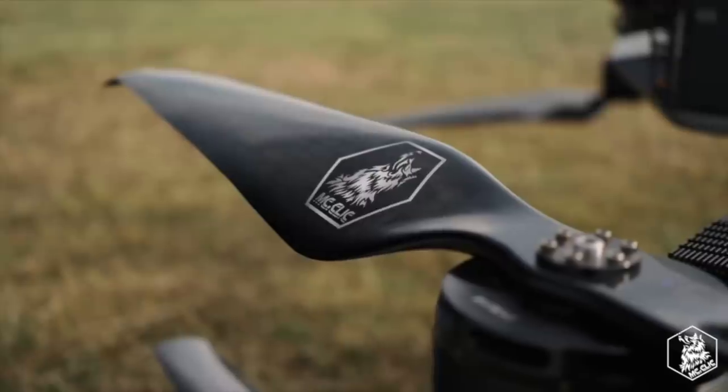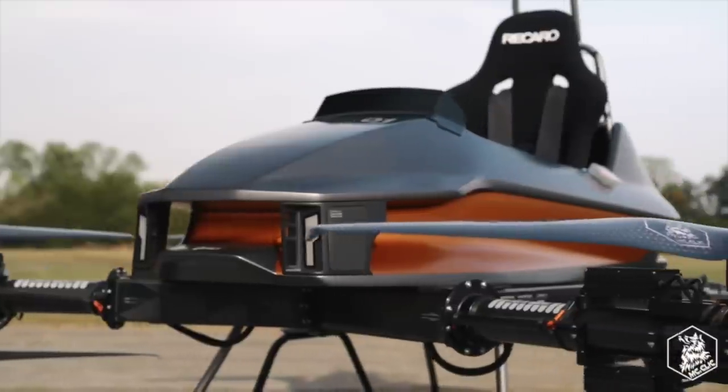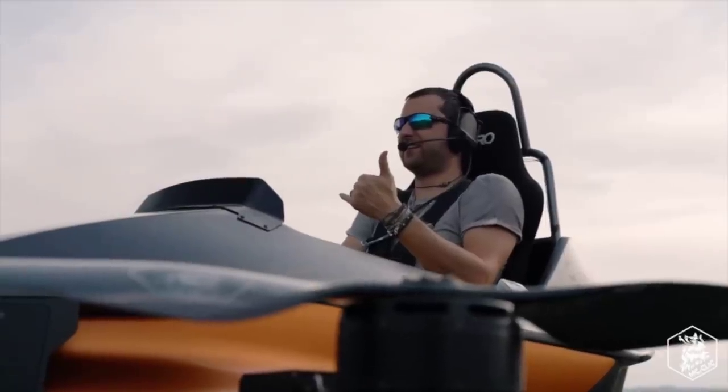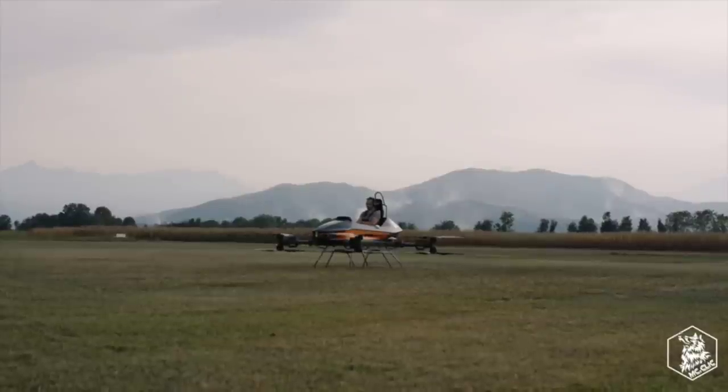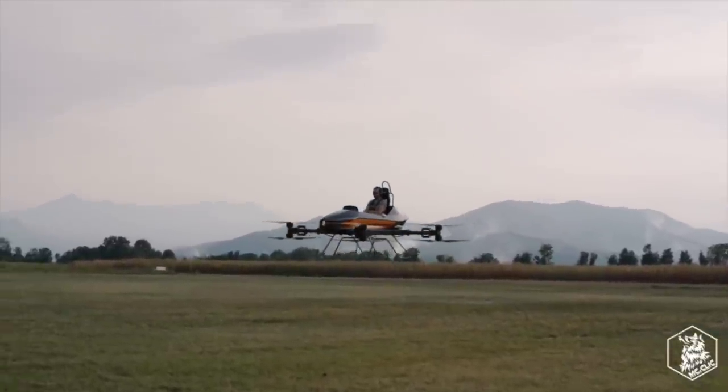In other flying machine news, I recently came across another single-seater passenger drone. The MC1 by Monaco-based MC Click is an octocopter, and similar to the Hexa drone I showed a few weeks back, this requires little training to fly. At $150,000 and with only 15 minutes of flight time, it's still firmly in the very expensive toy category.